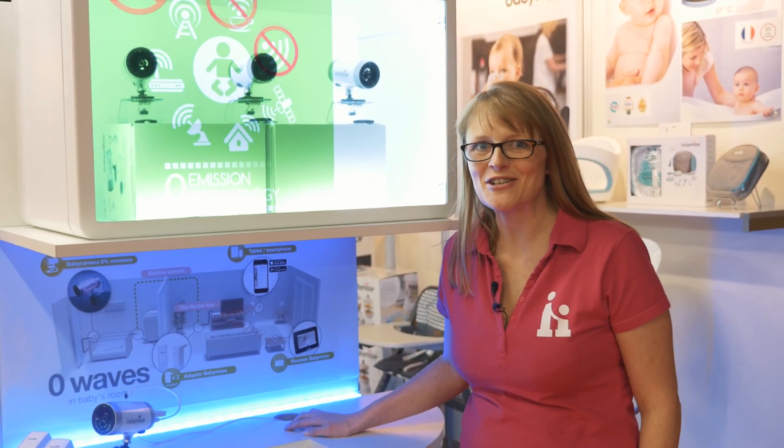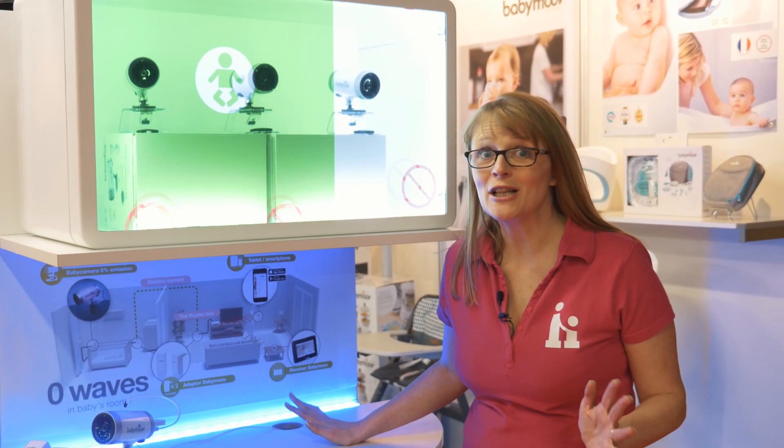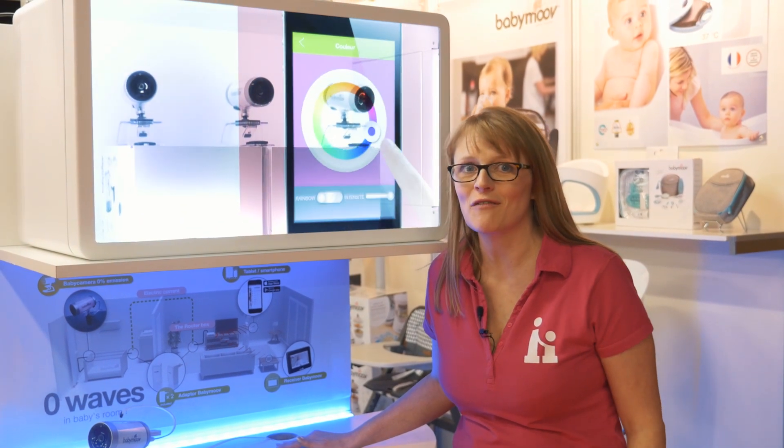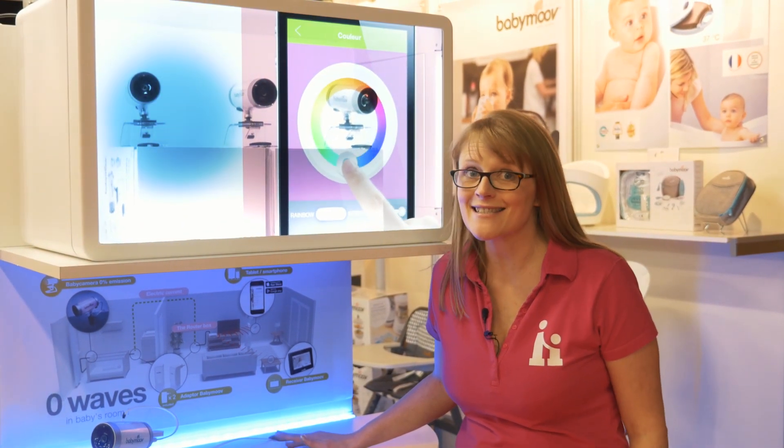Hello and welcome to Harrogate Nursery Fair. We're here with lots of trade, lots of press, having a look at what's new and what's going to be launched over the coming weeks. So join us and let's take a look.